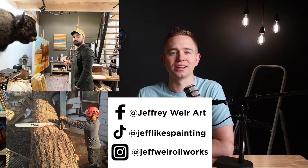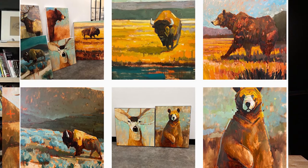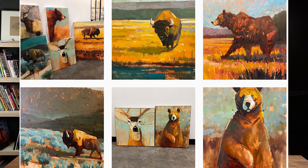Today's artist is Jeff Weir, an ex-lumberjack turned oil painter in the last few years. If you're into bears, elk, buffalo, Yellowstone, western art — this is the guy who embodies all those things.